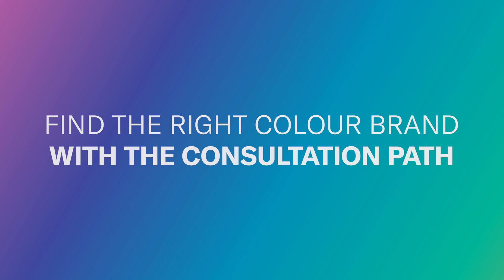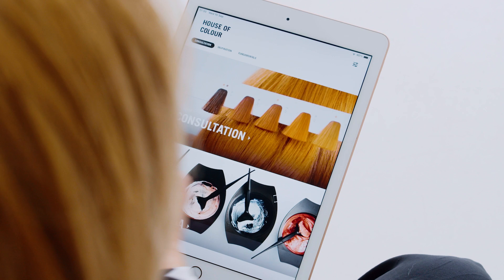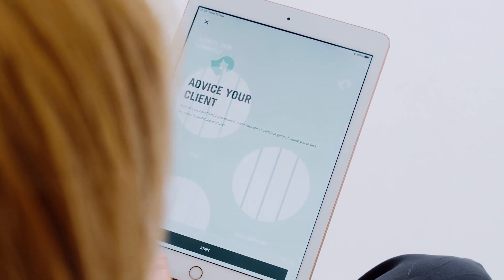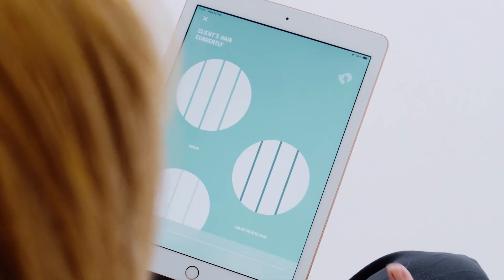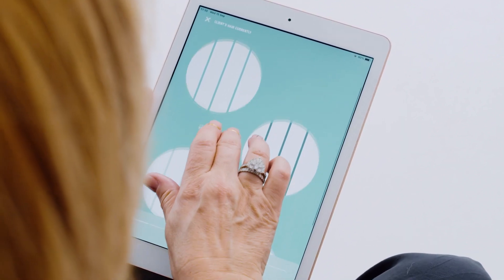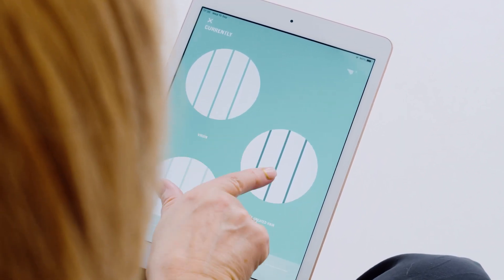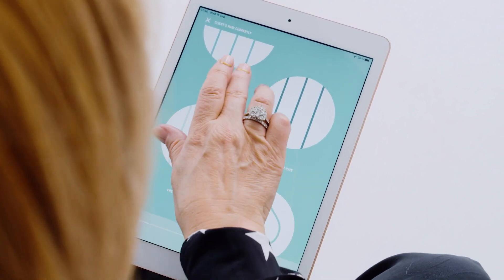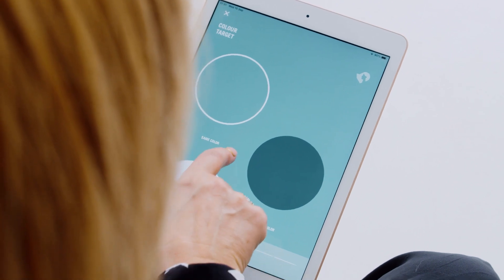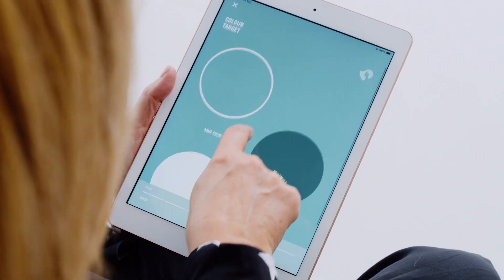Let me show you — we'll go to consultation advice for your client. It's literally going to give you a kind of diagnostics, all the way through to creating your color formula. So: do we have virgin hair, color treated hair, pre-lightened, permed, straightened? I'm going to say my client has virgin hair. Then, do we want the same color, to darken hair, or to lighten hair?